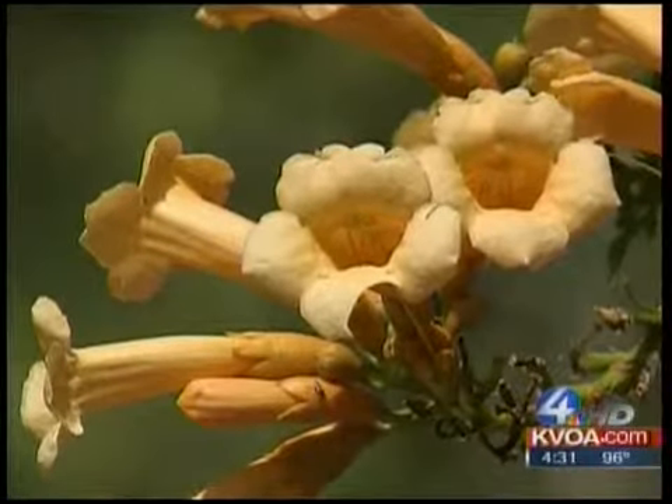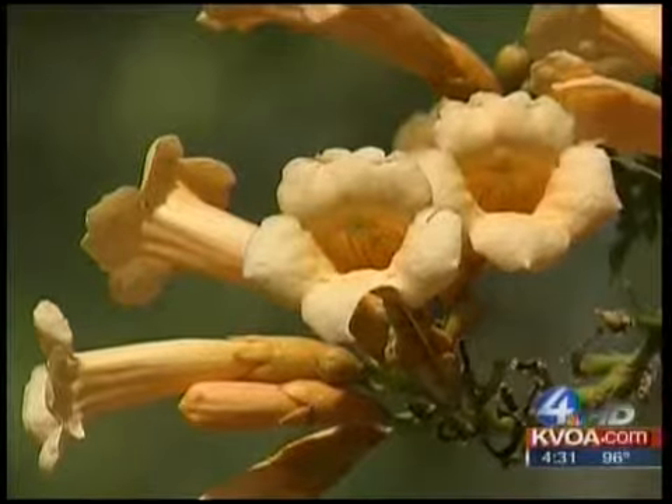We're here at Harlow Gardens today and I wanted to show you one of the most beautiful things we have currently growing in the nursery. This is called a Campsis vine or trumpet vine. This particular variety, which has this color of flower, is called a Flava Campsis.